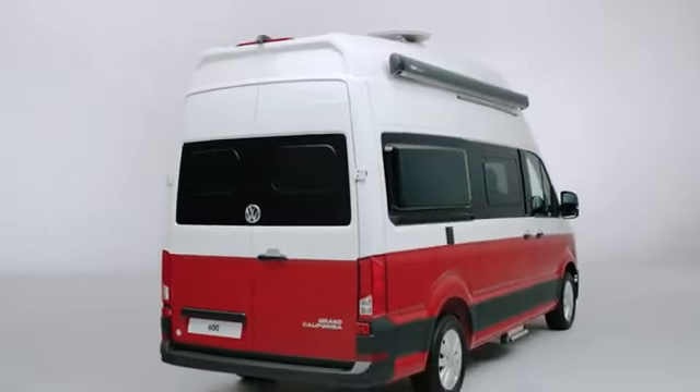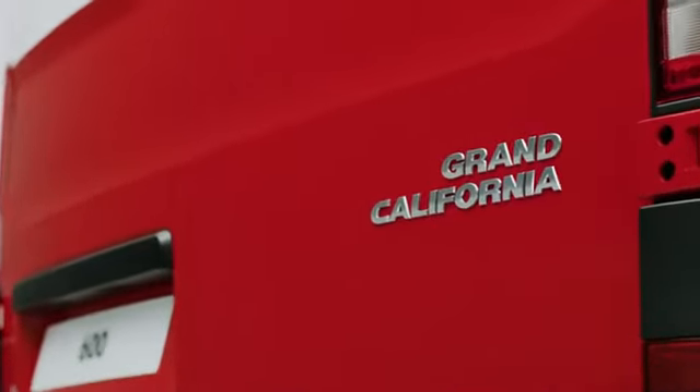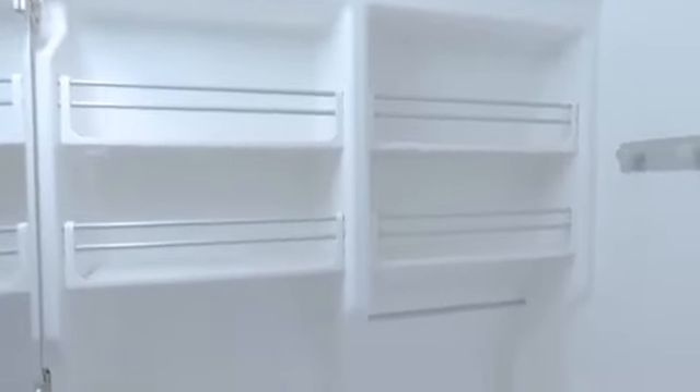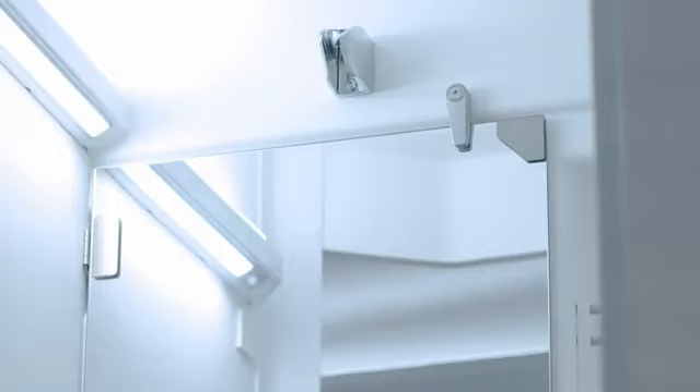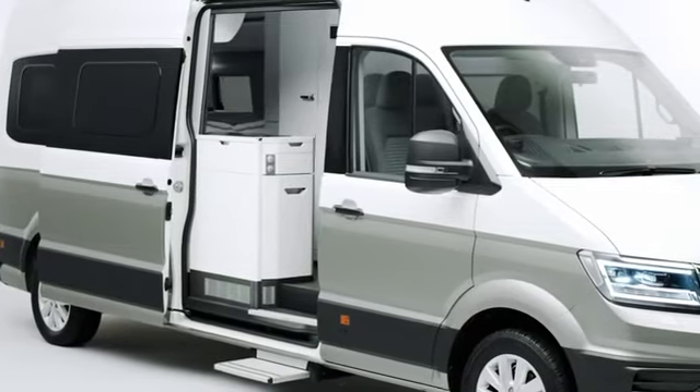With beds for two adults and two children, the Grand California includes all the modern features you need to make life comfortable. After a day swimming, hiking, or just lazing around, there's a separate wet room to use. The self-contained compartment includes a toilet, temperature-controlled shower, and a space-saving sink which can be folded up and down. Overhead, the skylight opens to help clear steam quickly, with integrated shelving for towels and toiletries, a folding mirror, and a motion sensor that switches on the indirect lighting and vanity lights automatically.